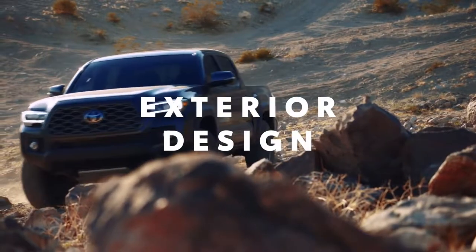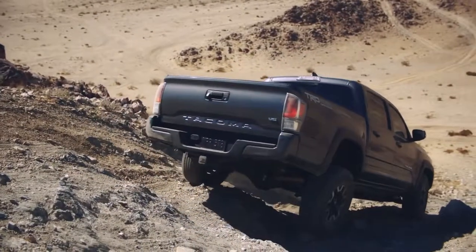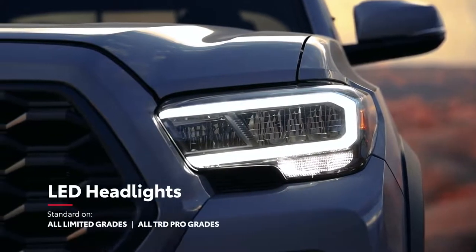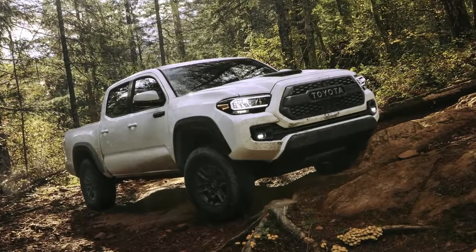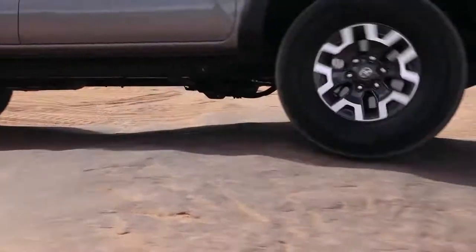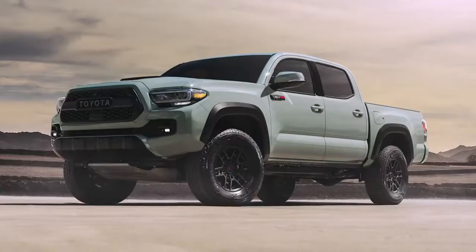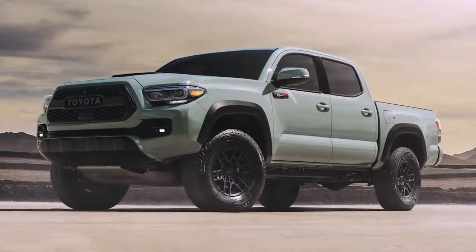No matter how dirty Tacoma gets while blazing new trails, its rugged good looks always shine through. All models boast an aggressive front grille and a muscular profile with an off-road stance, as well as available LED lighting for a bright and clear view ahead. TRD Pro brings its own character with LED DRLs and Rigid Industries LED fog lights. There are also a variety of stylish wheel designs that make Tacoma stand out from the crowd, including standard 18-inch alloy wheels on the Limited grade. Tacoma's color palette makes a bold statement too, like the exclusive Lunar Rock now offered on TRD Pro.